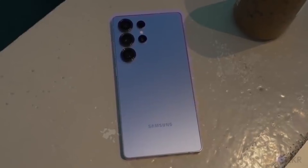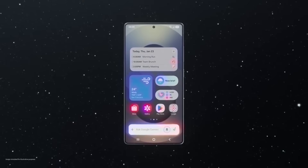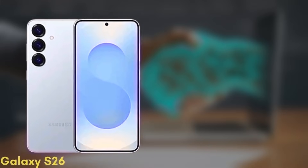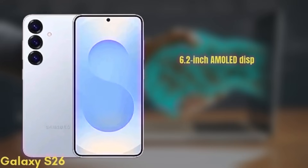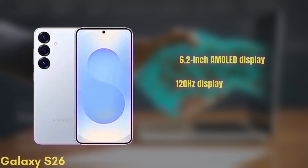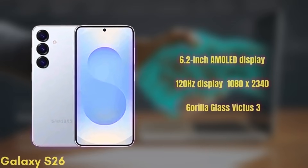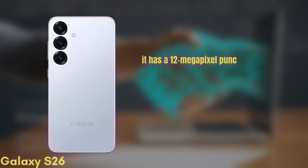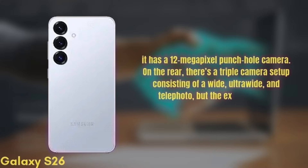We're now going to run through the full specs, design, and expected pricing to help you decide which one is right for you. First up, the standard Galaxy S26. It's coming with a 6.2-inch dynamic AMOLED display with improvements in brightness and color accuracy, a 120Hz refresh rate with HDR10+, and a resolution of 1080x2340, protected by Gorilla Glass Victus 3. For selfies, it has a 12-megapixel punch-hole camera. On the rear, there's a triple camera setup consisting of a wide, ultra-wide, and telephoto lens, though the exact sensors are still unknown.